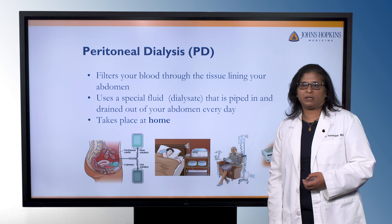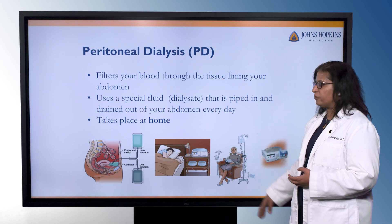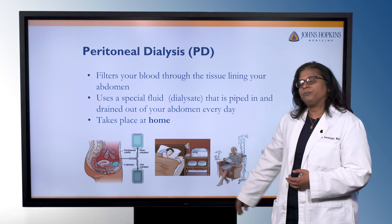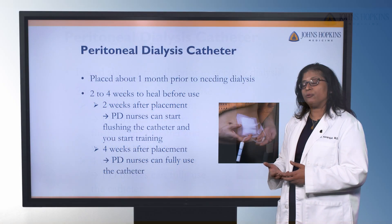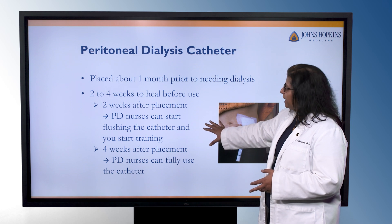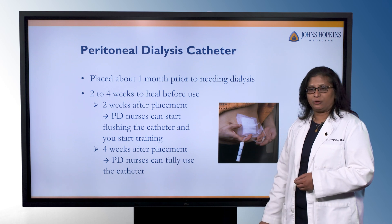Peritoneal dialysis only takes place at home. You go through a training center for a couple of weeks and learn how to do both types of peritoneal dialysis: the manual exchange, where you're working with gravity, and the cycler. The peritoneal dialysis catheter is different from the fistula, graft, and hemodialysis catheter. It's placed in the abdomen by radiology or surgery, and it takes about one month before you're ready to use it. Two to four weeks is the usual healing time, and about two weeks after placement, the PD nurses will start flushing the catheter and beginning some of the training. At four weeks, you're fully able to use the catheter.